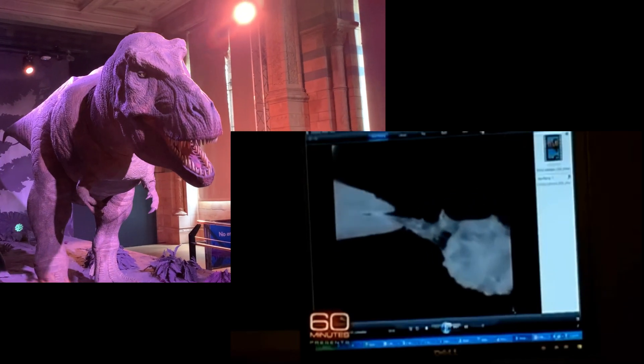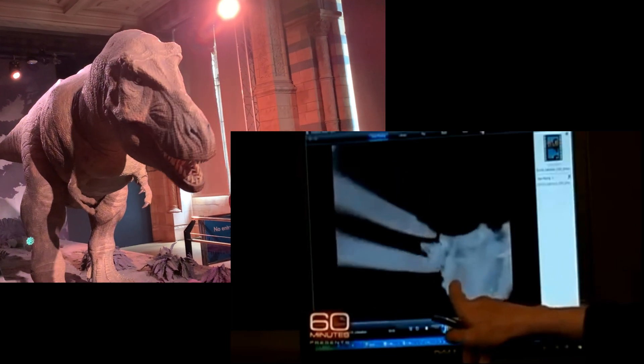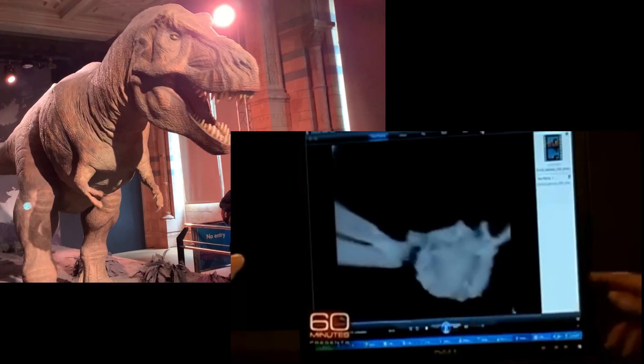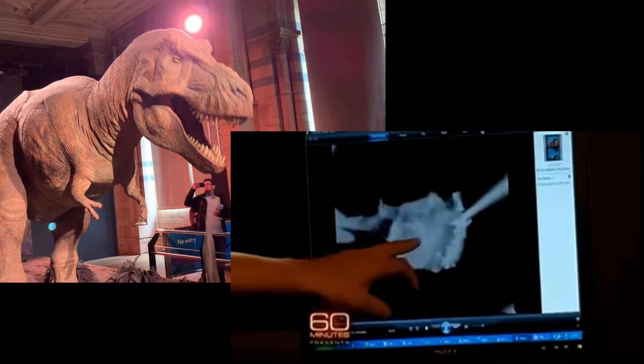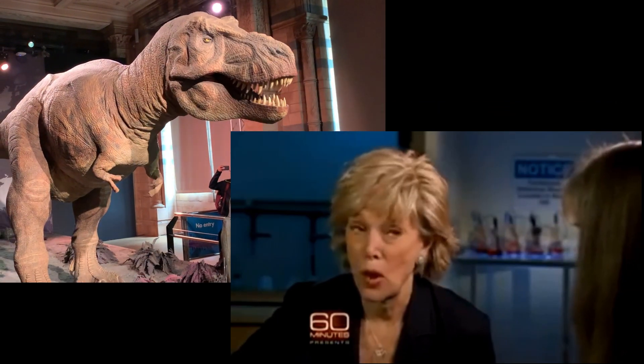It looked like the soft tissue she would have expected to find if it had been modern bone. This was impossible. This bone was 68 million years old. So you see this, and you think... what?